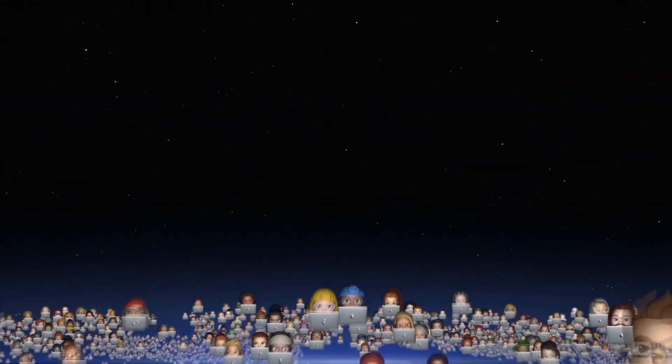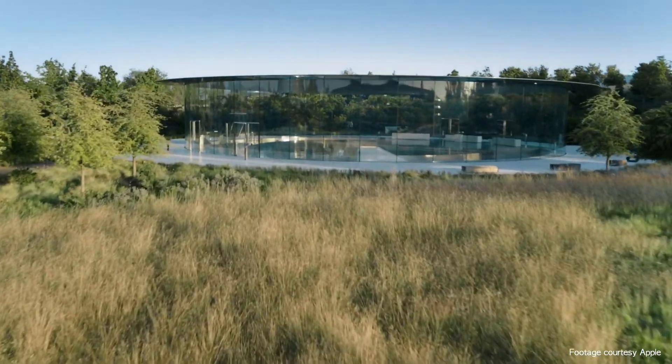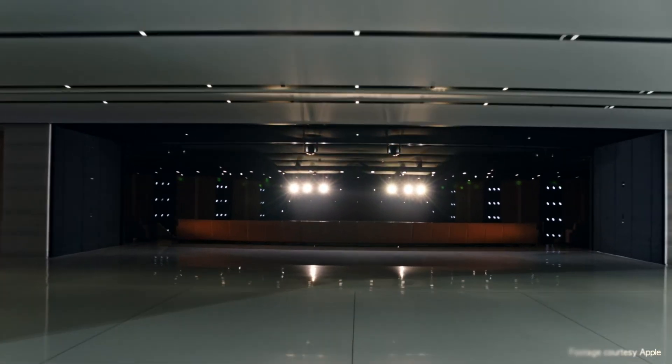WWDC is Apple's yearly developers conference that all us Mac fans look forward to each year because it shows us a sneak peek at what Apple has cooked up for its operating systems for iPhone, iPad, Macs, and Apple TVs. Due to COVID-19, this was the first year the conference has been held virtually. For us non-developers, nothing much has changed since I typically just watched the keynote online and hoped for new beta software to drop.